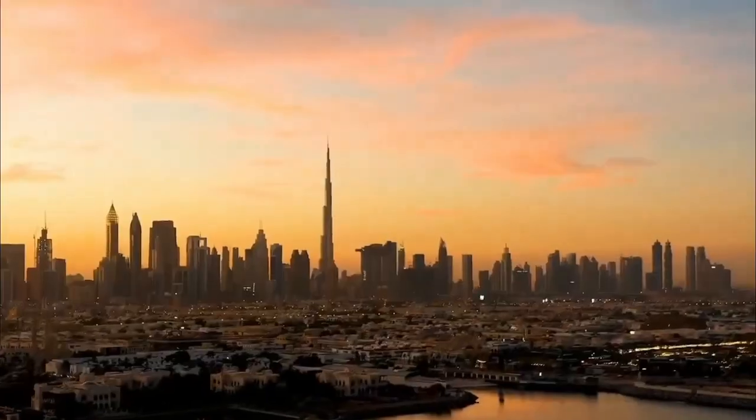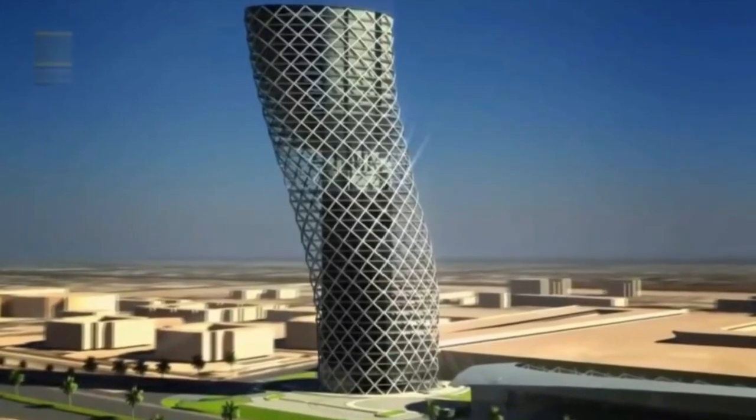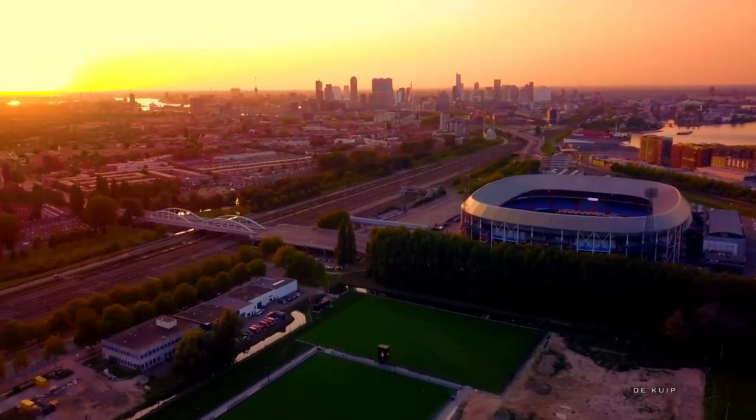Everyone's heard of the seven wonders of the world from ancient times. But believe it or not, there are even more magnificent buildings that deserve our attention. Our civilization should be proud of these architectural masterpieces.